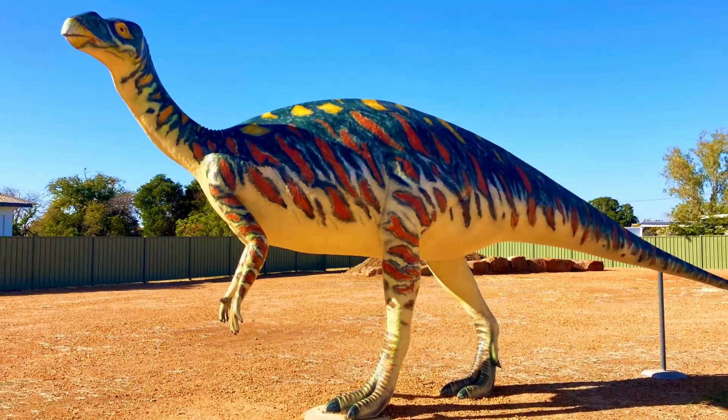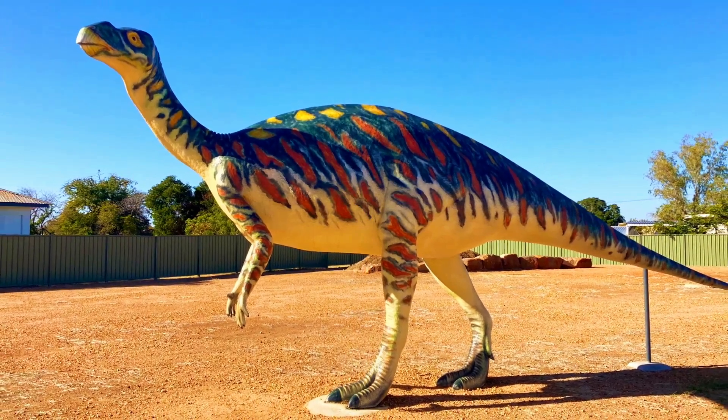Near the bakery you will find Mutt, a life-sized replica of the Muttaburrasaurus.